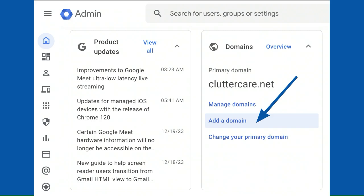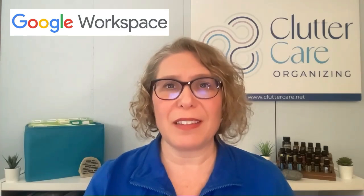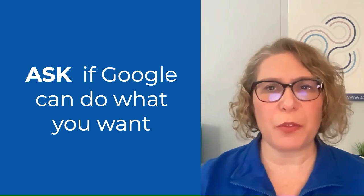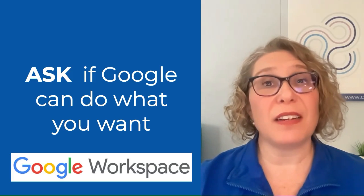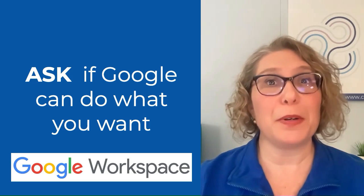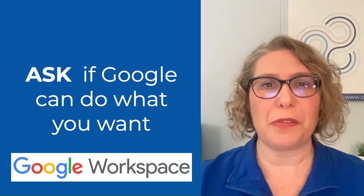Lastly, since she's running more than one company, we discussed adding multiple domains to the same Google Workspace so she doesn't need to purchase another one — she can just include all her domains in one Google Workspace. To review, the most important takeaway is: ask if Google can do what you want before purchasing another app or software. Google Apps are designed to work together, so let's try to use those to their fullest potential before spending more money on other things.